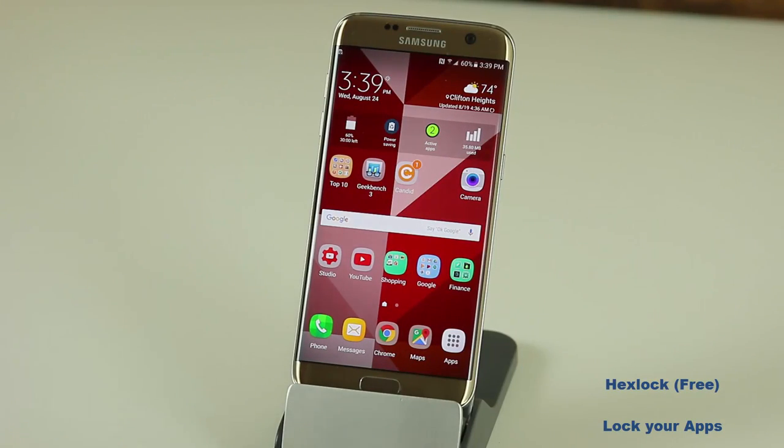The first app I want to talk about is called Hex Lock. Hex Lock basically allows you to lock your apps. If you do not want people going through your photos, using your camera, changing your settings, reading your text messages, or reading your emails, go get Hex Lock right now. The link is in the description below. It's free to grab and it's a gorgeous little interface.